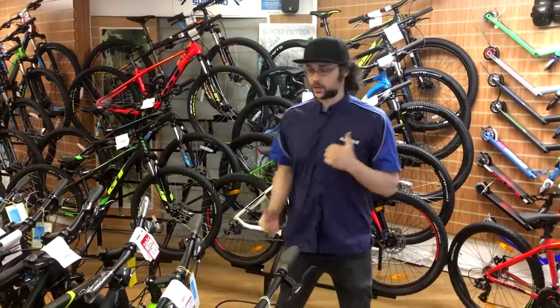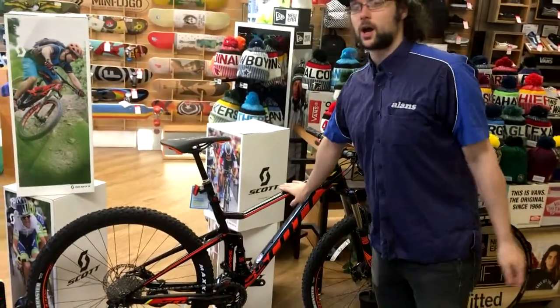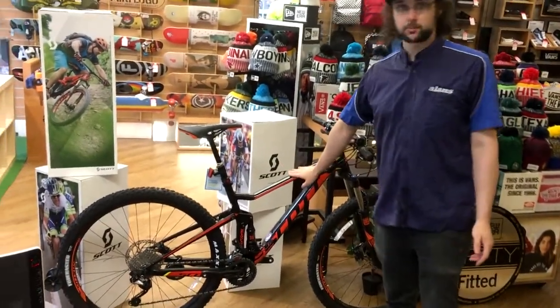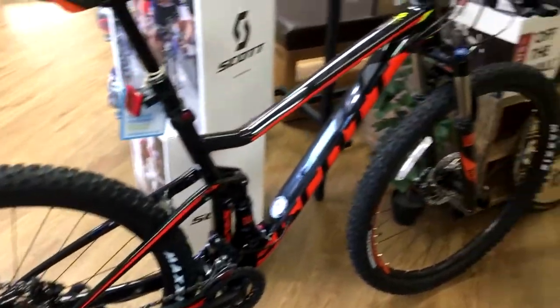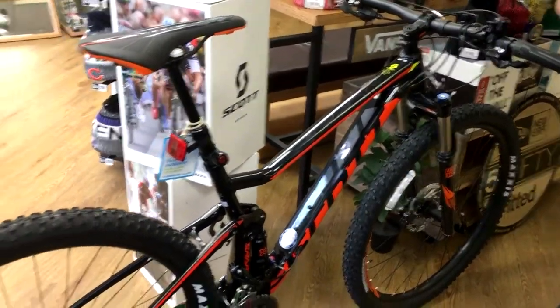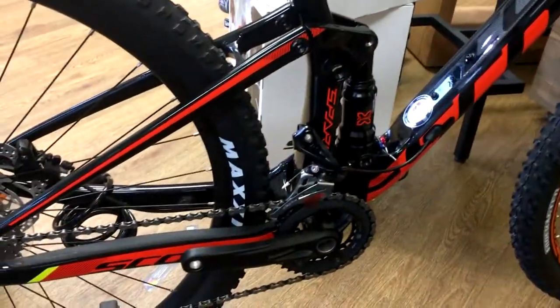Moving on from standard mountain bikes, we also do full suspension mountain bikes. For example, we have here a Scott Spark, which is a £2,000 model. However, we do have full suspension bikes starting from around £1,000 from GT, and Cannondale ones start from around £1,600. And like I said before, we do the finance on those.